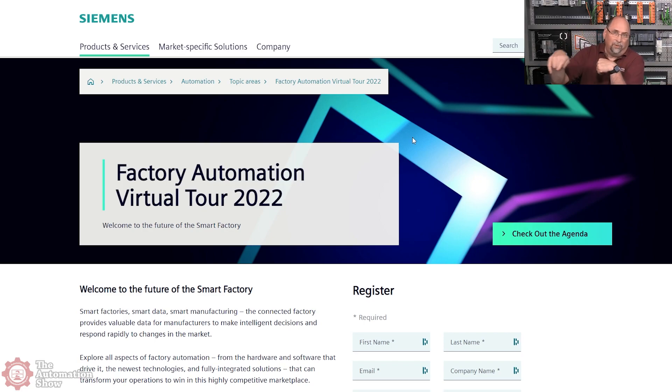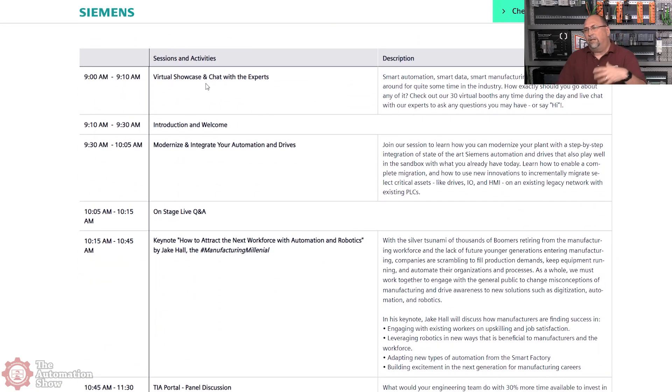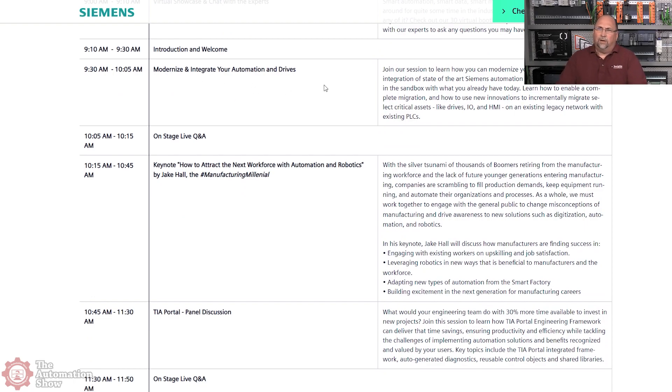This is the factory automation virtual tour for 2022 - I'll put a link in the description. Here's the agenda, and the first part was a kickoff with people live down in Georgia at their main office. They also had a chat running so you could submit questions. They started with 'modernizing and integrating your automation and drives,' and I thought it was going to be the same thing they covered on my podcast.